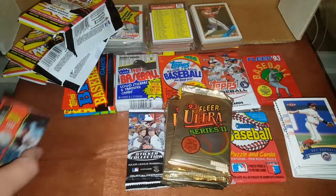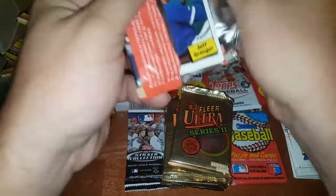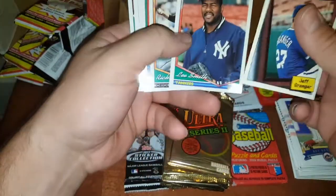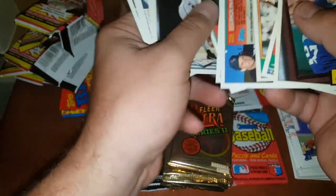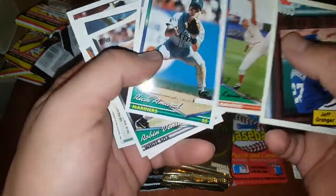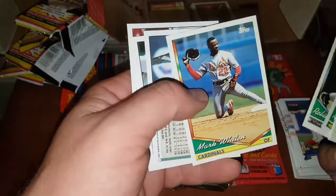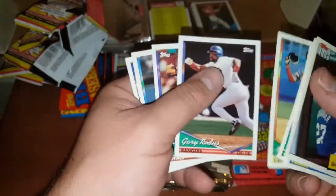I got one here — 94 Series One Baseball. What are we looking for? Maybe a gold card. Lee Smith, Hall of Famer — nice guy, I met him and got his autograph back in my New York show days when I was doing lots of big shows, signings, and helping the promoter, getting tons of autographs. Kevin Brown — Satchel Paige leg kick. Gary Reedus. Nothing super great in that pack.